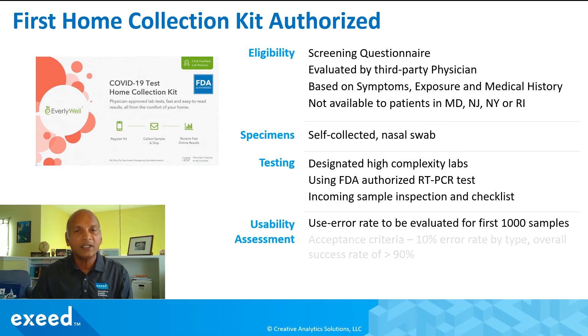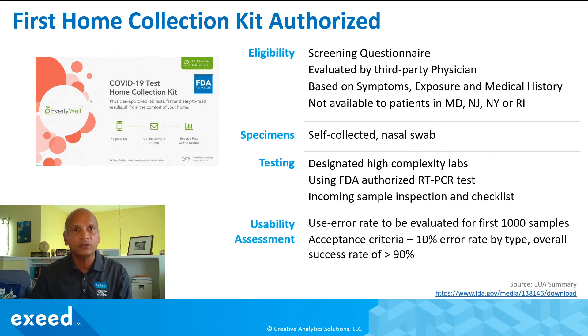The company has committed to the FDA to continue doing a usability assessment. They have submitted some data based on past experience, and the FDA has accepted that data. They will collect use error rates for the first 1,000 samples, with a threshold of 10% by error type. They expect an overall success rate of greater than 90%; if it falls below 90%, they will take corrective actions.